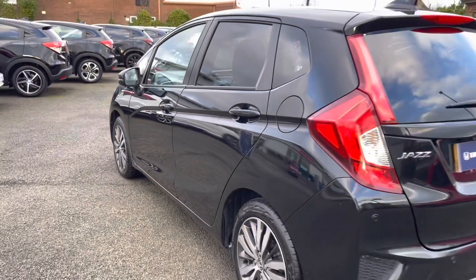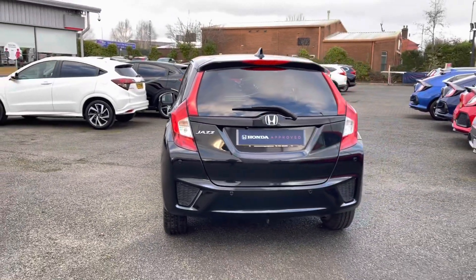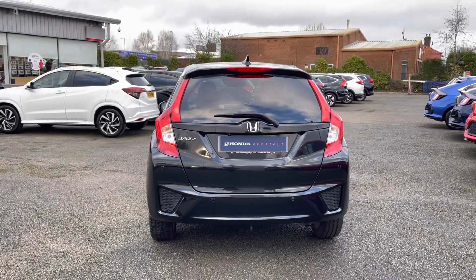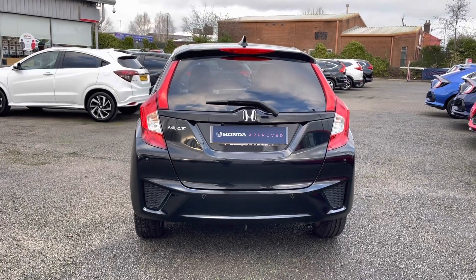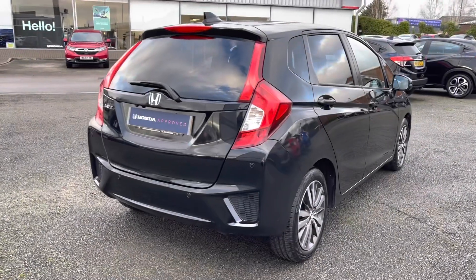As this is the 2017 model, it has covered just 25,853 miles. On the rear you have parking sensors and a parking camera, giving you plenty of help when parking. Inside the boot area there is plenty of space for any personal or day-to-day items.